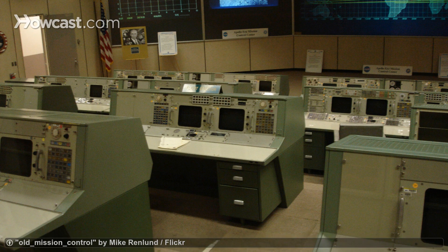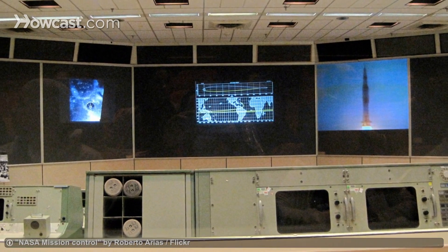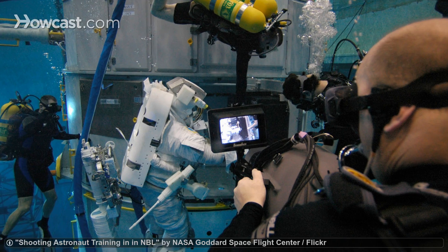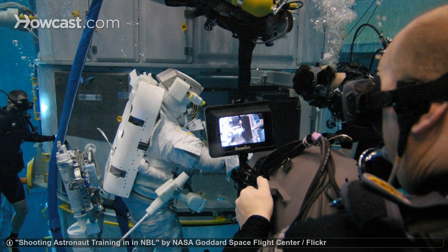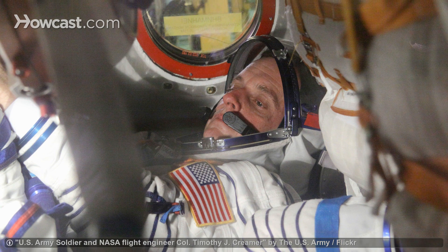You can also take a tour through the Johnson Space Center itself, with stops at the historic Mission Control Building and the building astronauts use to train. If you're lucky, you might even get to see real astronauts in training while you're there.